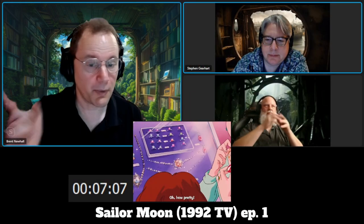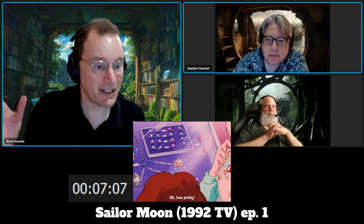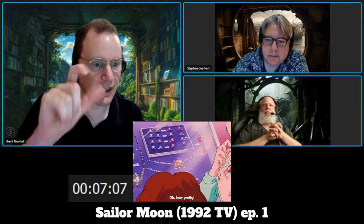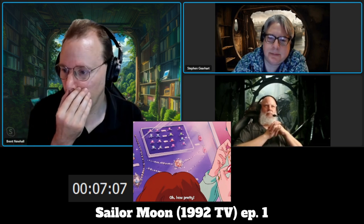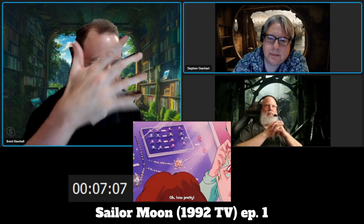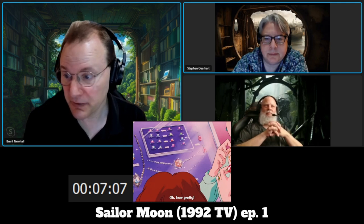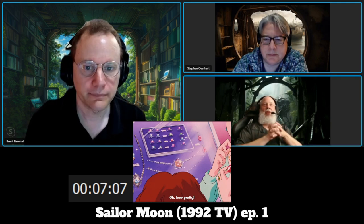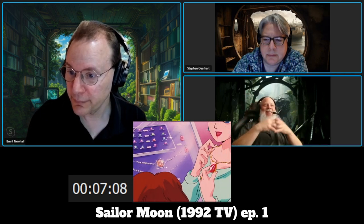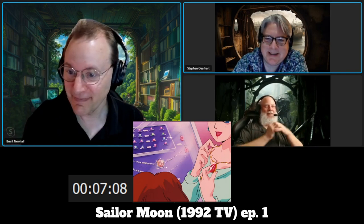I want to point out something fairly interesting — notice the sparkles on that. That's a special effect you have to add later. It appears to be like holes punched in something with light shining through. It takes a little work to add that shine — it's a labor-intensive process. Animation in general is not easy. You can't just do it overnight.